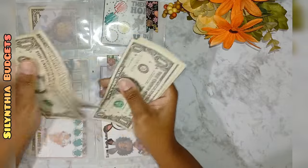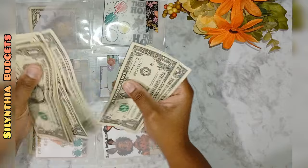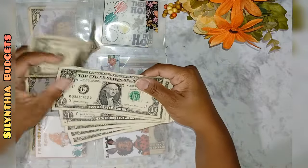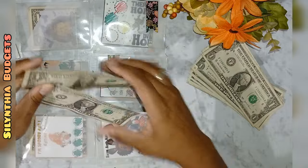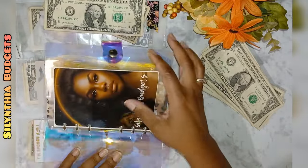Counting up the cash — one, two, three, four, five, six, seven, eight, nine, ten, eleven, twelve, thirteen, fourteen dollars. So I have $14. I also found two K-bucks and I'm going to go ahead and put those into my binder with my K-bucks.